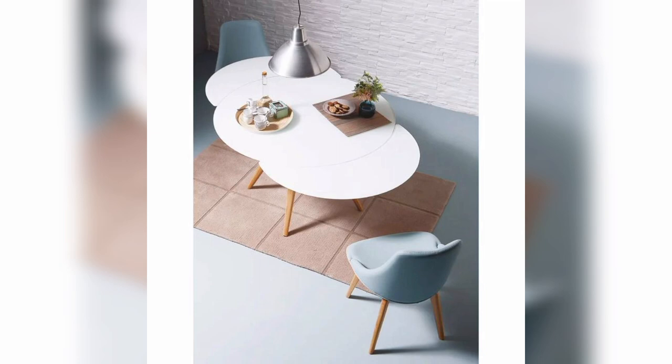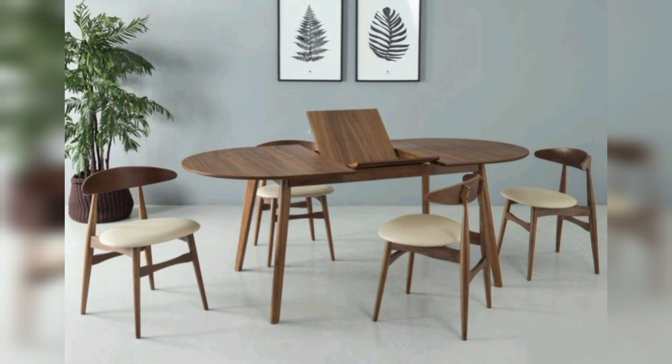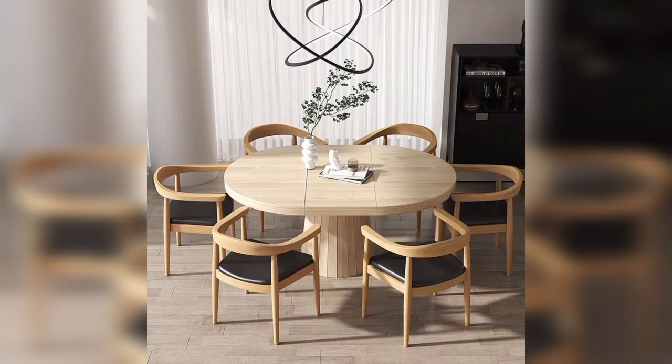And here comes the expandable dining table. An expandable dining table is another great option if you have limited space. These tables can be compact when not in use and then extended when you need to seat more people. They are perfect to host your guests when you don't have a lot of space to spare.